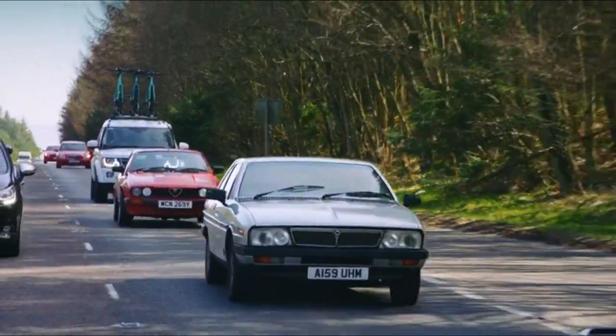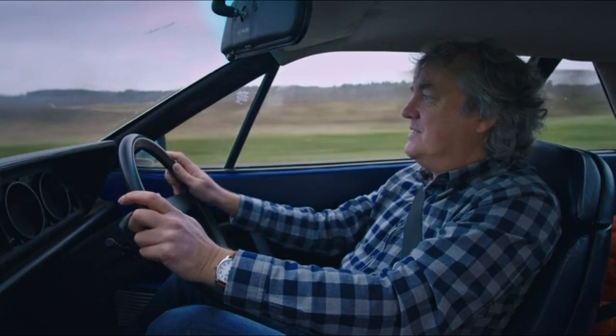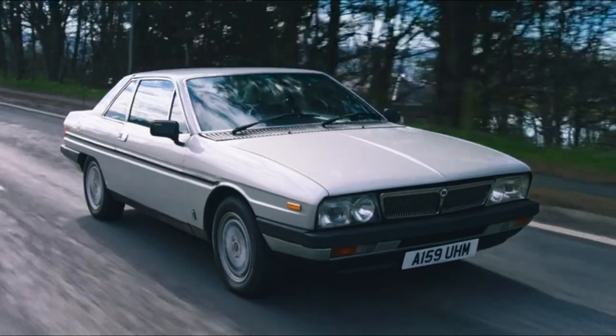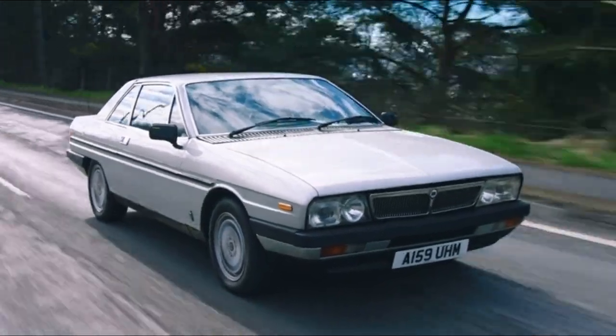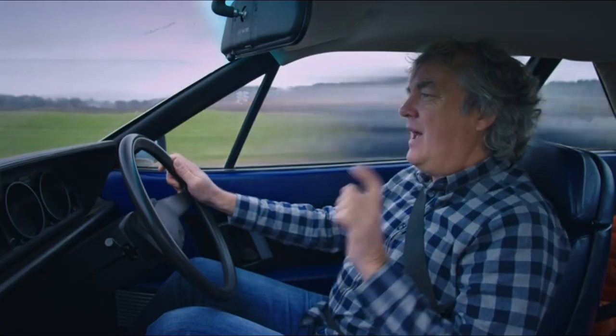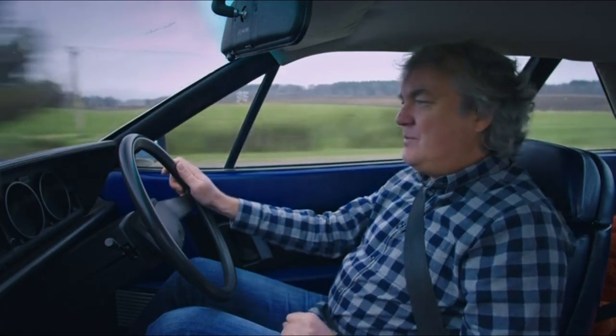Right, now we're alone, viewers, I can reveal that that windscreen wiper incident is really a bit of an aside compared with some of the other problems that this car has. Most of these relate to the engine, in particular the way Lancia mounted the power steering pump on the end of one of the camshafts.